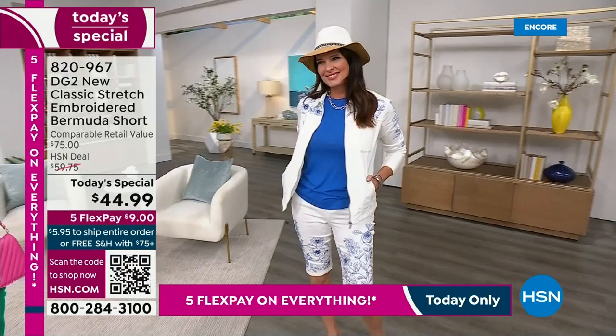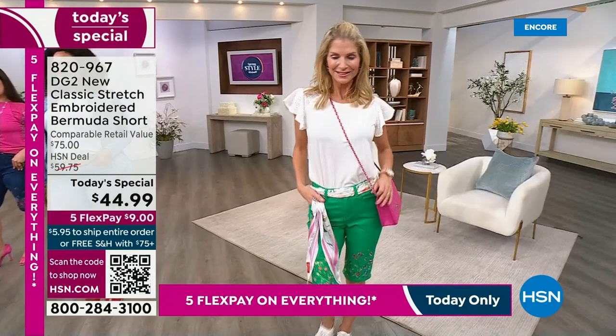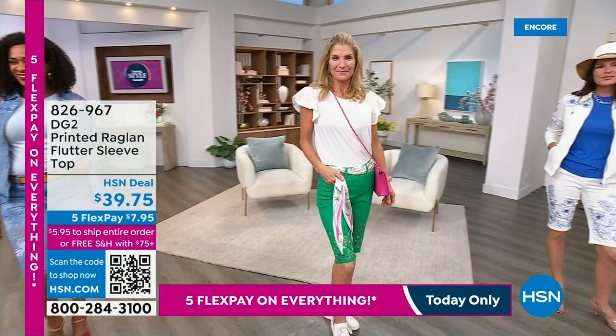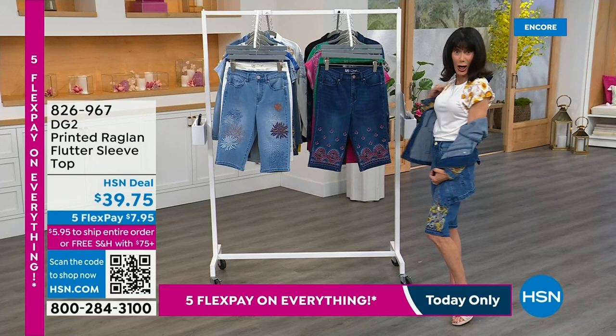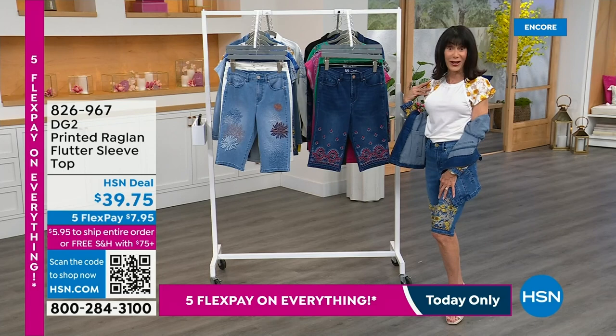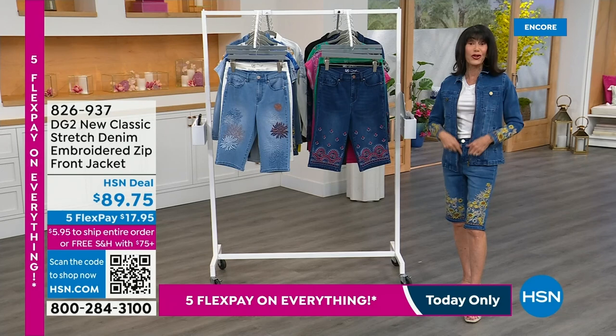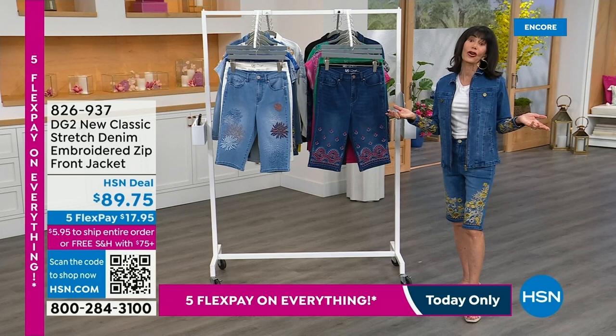The jacket is available, and we're going to tell you about the top — we have several different tops to share. You can see the crochet top right there. From a $75 retail, your HSN deal price is $59.75, but right now your Today's Special price is $44.95. That's the crochet top. I'm wearing the printed raglan sleeve top, which you had a preview of during Debbie's show earlier — $39.75. The jacket is $89.75, the first time ever doing a zip jacket, item number 826937. Five flex pay ends tonight.